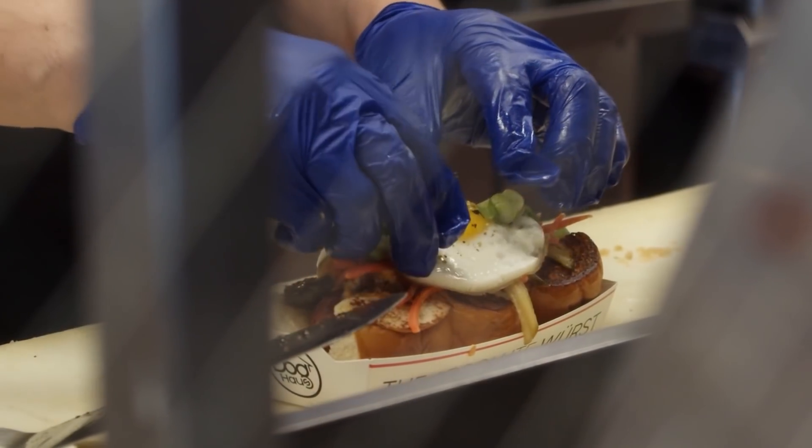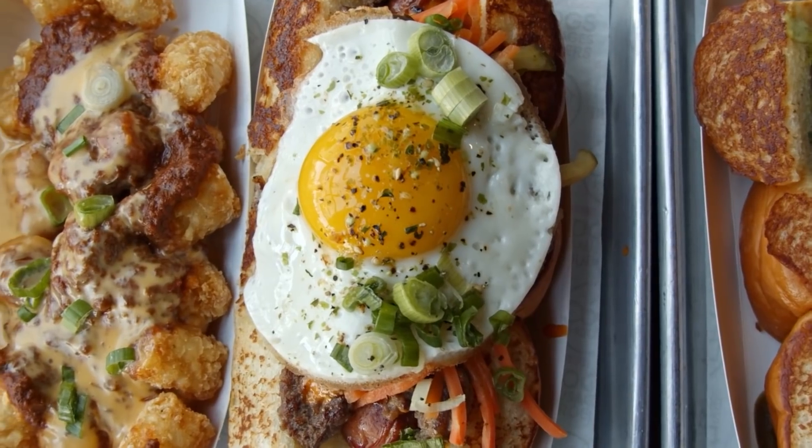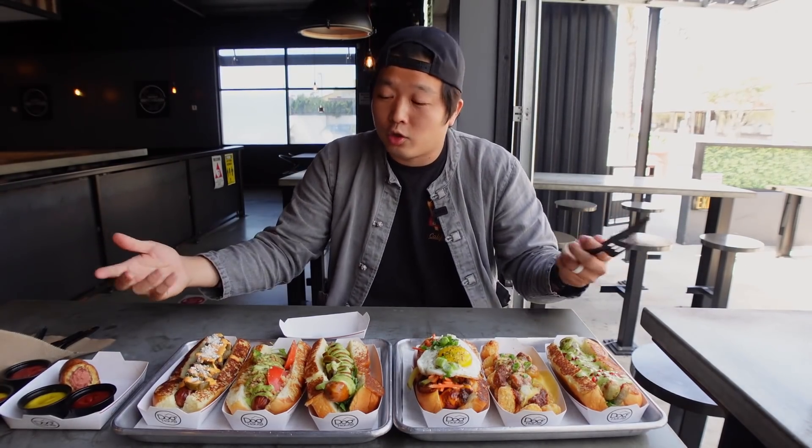We're at Dog House today because of mainly the Brewed Doggy. I want to show you the whole collection of my favorite hot dogs. I'm gonna take a bite of each one of them and tell you guys what's inside and how it tastes. If you guys have any preference on what your favorite hot dog is and I didn't get it, make sure you comment down below so I'll come back next time and give it a try.